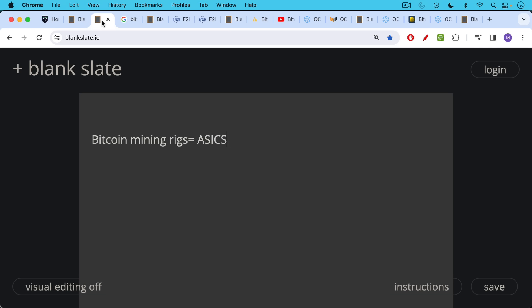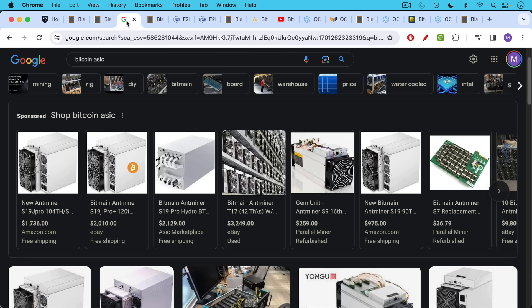First, you have the actual Bitcoin mining machines, the mining rigs, which are called ASICs. They're very small computers that do only one thing: the SHA-256 hash, running again and again at very high speeds and very efficiently.